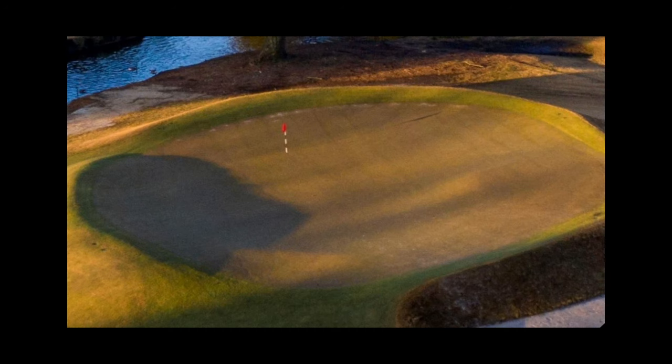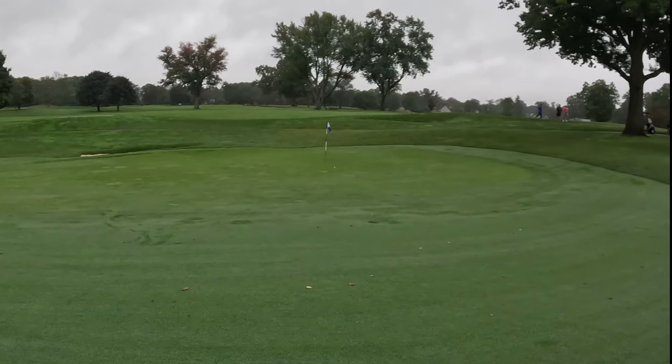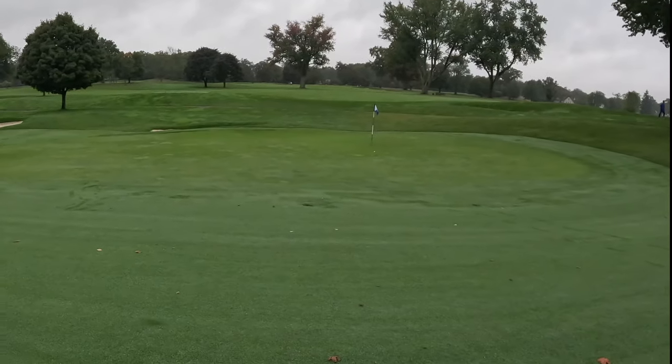So let's walk through each one. There are some before these, but let's walk through the ones I think are some of the best punch bowl greens. Write down yours in the comment section below.